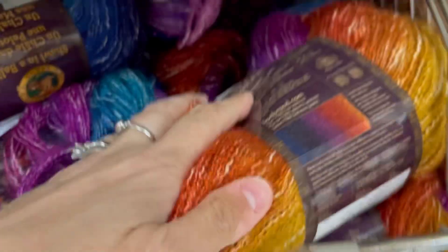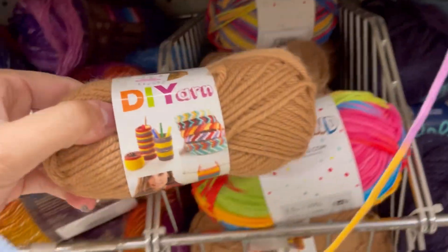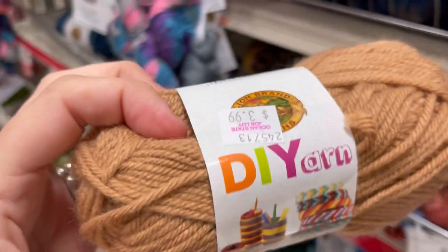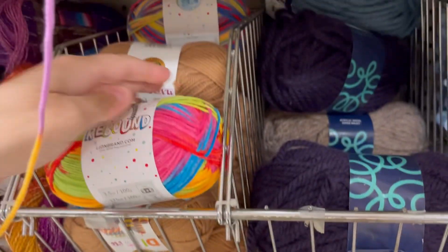These are the same - you have to double check the name labels on these because they can look like they're different colors and they're not. This is the most ridiculous price - it's smaller than a skein from Dollar Tree. Why this is $3.99 is baffling. It's 100% acrylic, 64 yards in the color camel, and it is rough.